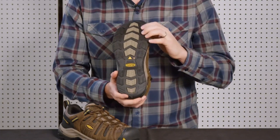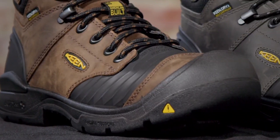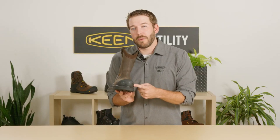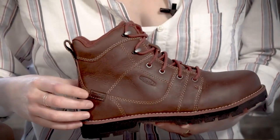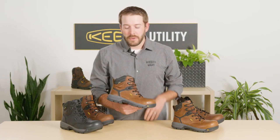Keene Utility Work Boots: Elevating safety and comfort on the job. Engineered for hardworking professionals, Keene Utility Boots offer innovative technologies and superior craftsmanship to withstand the rigors of demanding work environments. With features like toe protection, slip resistance, and supportive insoles, these boots are the epitome of performance and reliability. All links are included in the video description below. Let's get started.